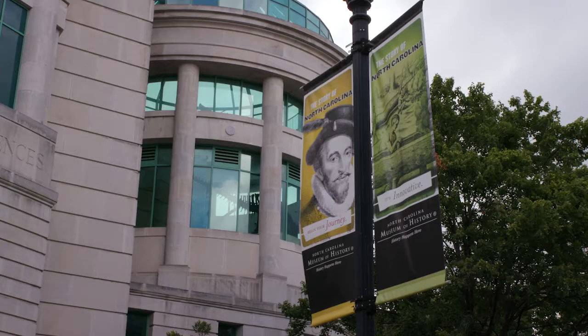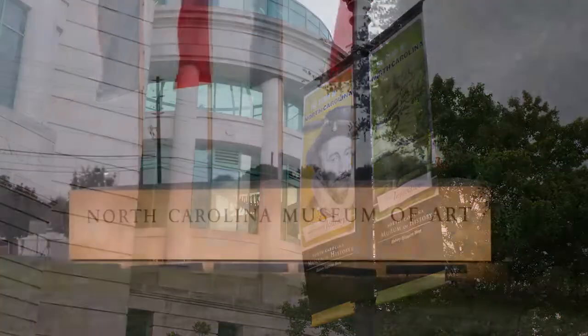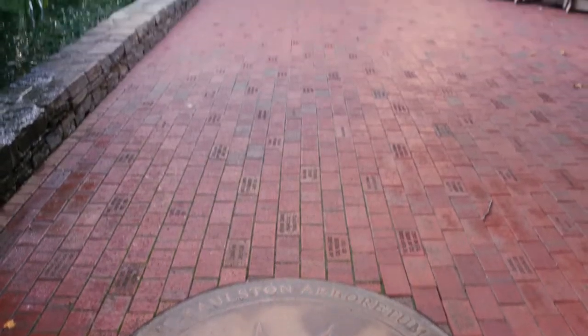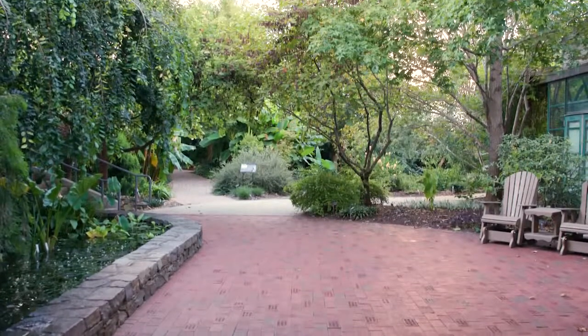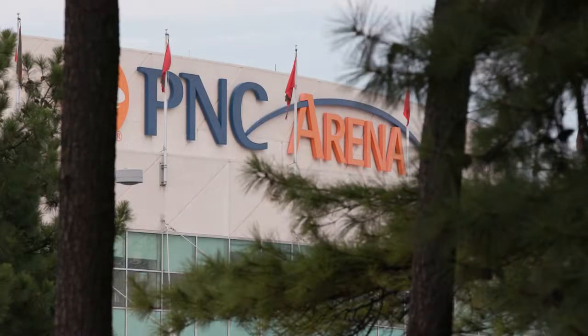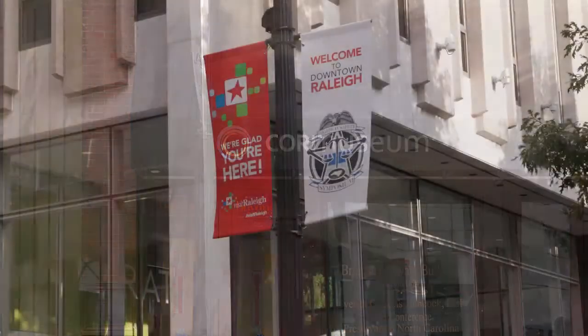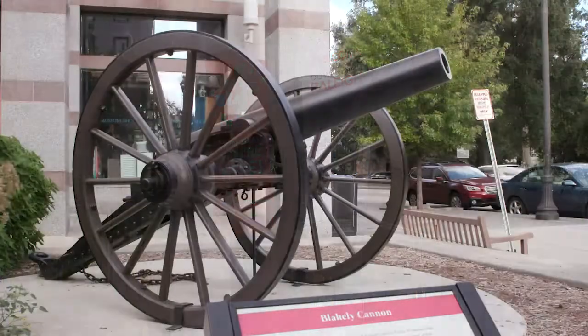Raleigh is our state's capital, and in the state's capital you have two wonderful museums — the Museum of Natural Sciences and the Museum of Art. We also have the JC Ralston Arboretum and Botanical Gardens, which is incredibly fun, as well as the PNC Arena, where we host many concerts and live events. With the Raleigh Convention Center and the Raleigh City Museum, the culture of the city creates exciting energy.